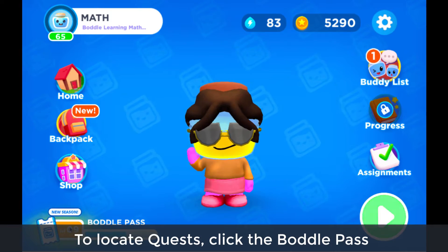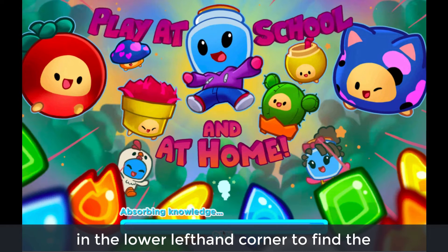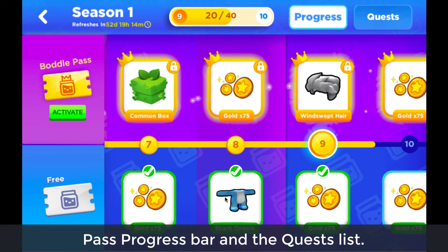To locate quests, click the Bottle Pass in the lower left-hand corner to find the pass progress bar and the quests lists.